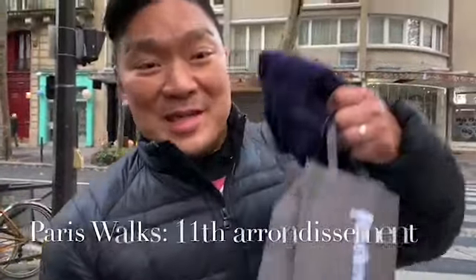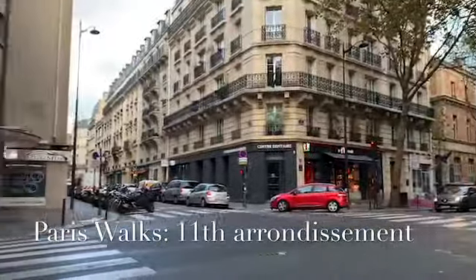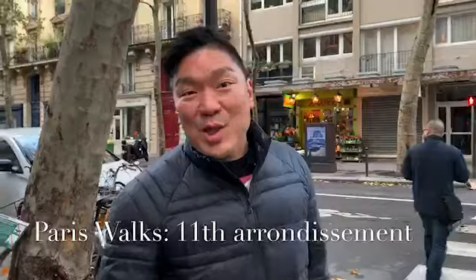I'm in the 11th arrondissement and I just picked up some wines from that nice little wine shop over there. So I'm just kind of taking a look around, getting to know the neighborhood. It's nice and quiet today and it's beautiful out, so I'm going to take the time to go have a look.